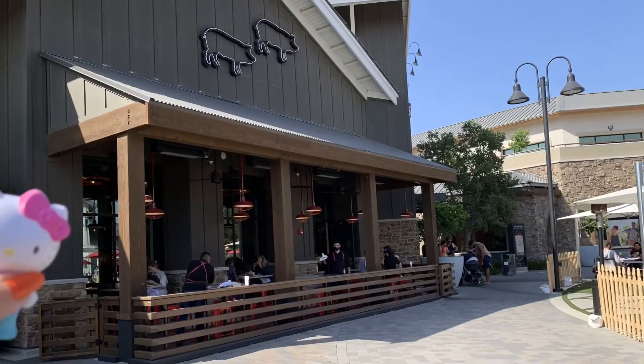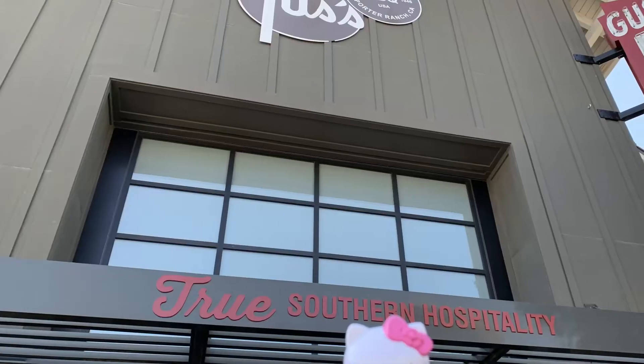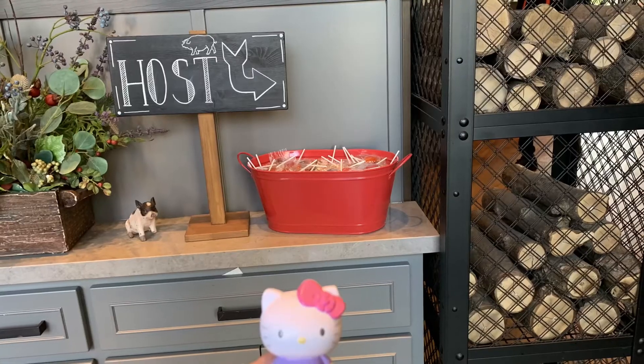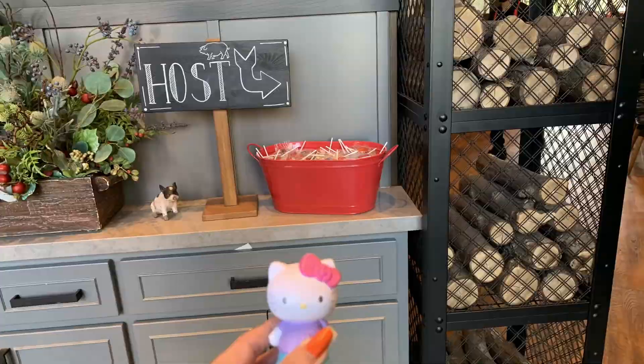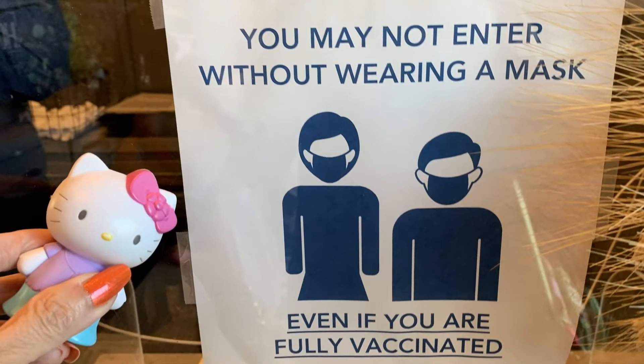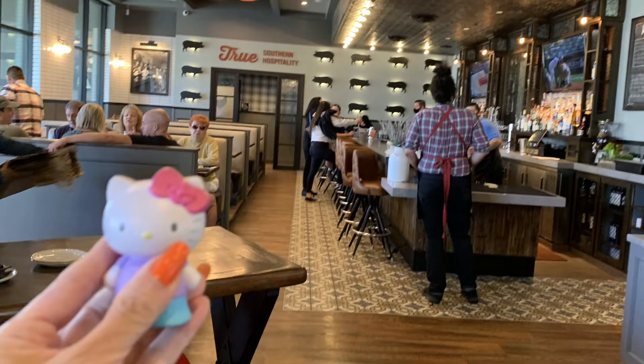They have so much outdoor dining area and we just love that. When we went there, there were still people ahead of us, so we gave them our number and they will text us when we can come in. There's the little text notification that we're ready to go in.